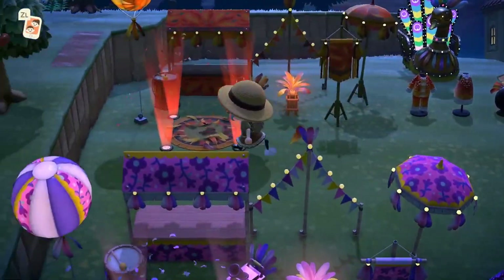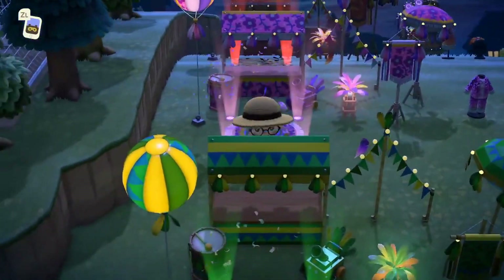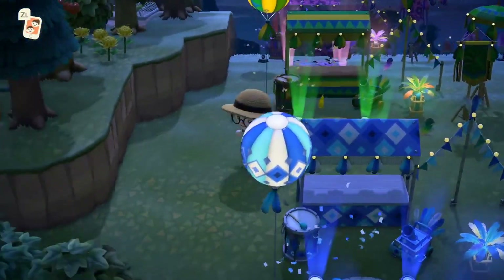To end the showcase, I just wanted to give you guys a quick look at what the items look like at night. As you can see, loads of them have different lights on and they shine so beautifully. These are absolutely perfect for nighttime photos.